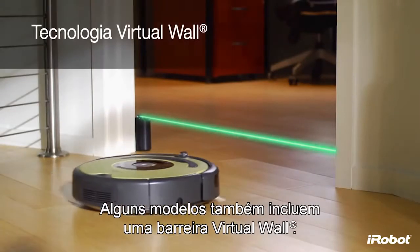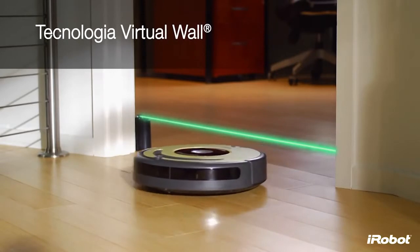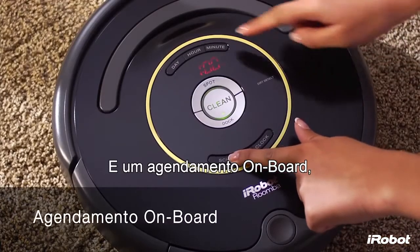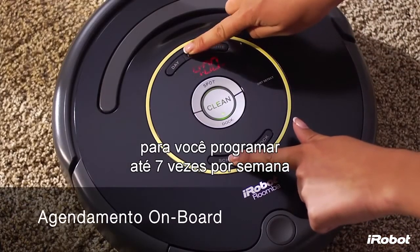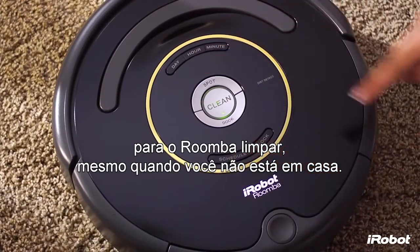Roomba returns to its home base to dock and recharge between cleanings. Select models also include a virtual wall room barrier and onboard scheduling, which allows you to preset up to seven times per week for Roomba to clean, even when you're not home.